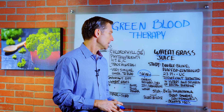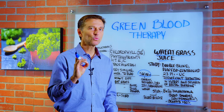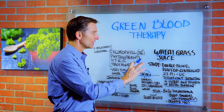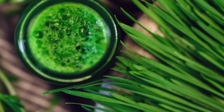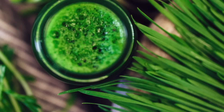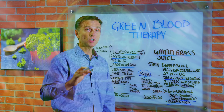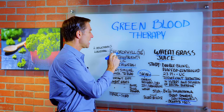So chlorophyll is a blood builder and it's good for the skin. But honestly, we don't really know exactly what in the wheatgrass is doing this. Is it the chlorophyll? Is it the phytonutrients, of which there are a lot? Is it the vitamin E or vitamin C, or even the trace minerals? We don't know exactly. But we do know that wheatgrass has a lot of chlorophyll.